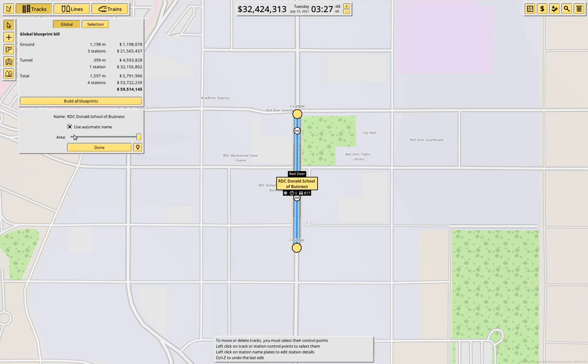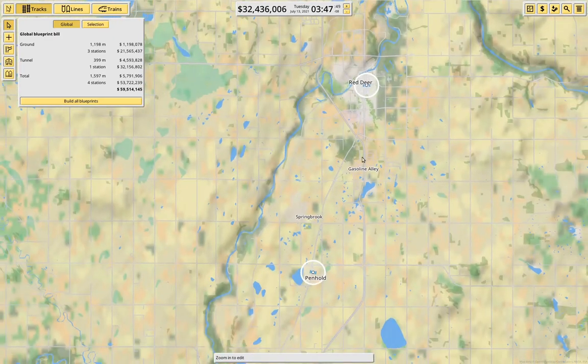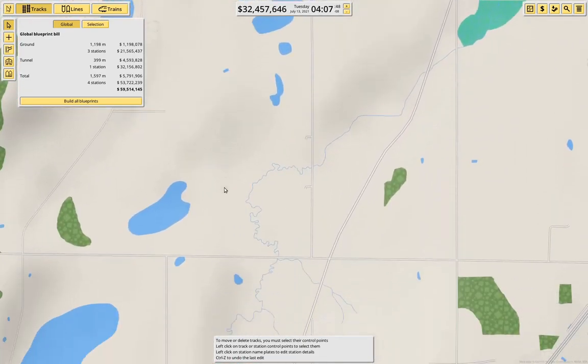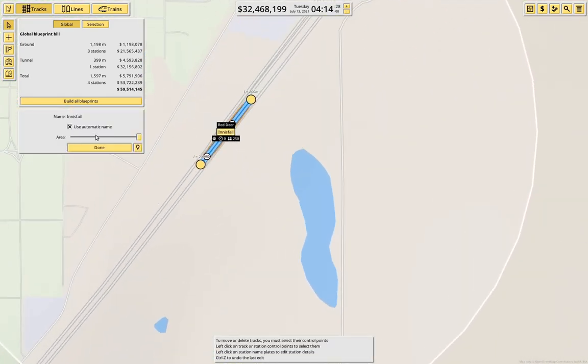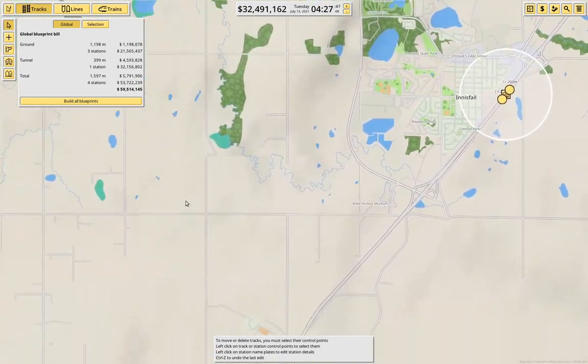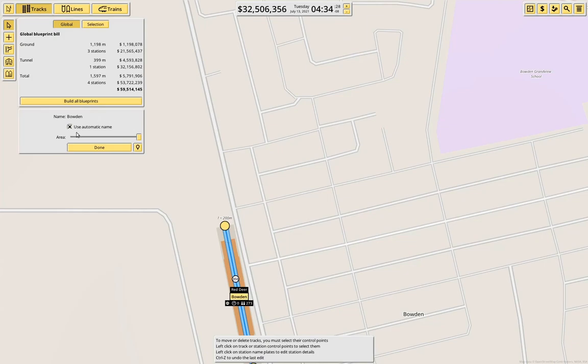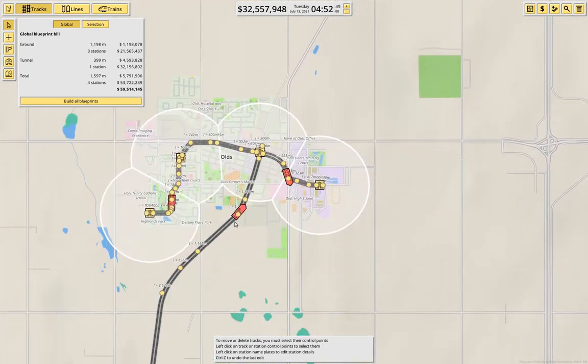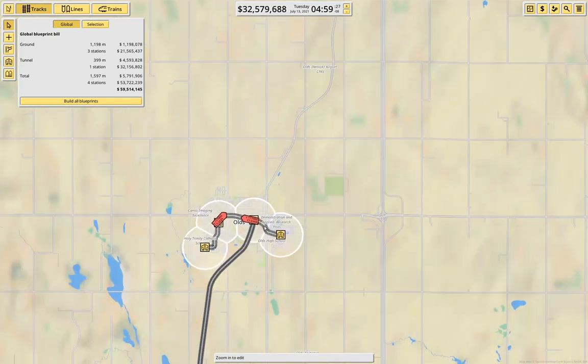Now let's go through and name these stations properly. This is going to be Red Deer Intercity. We're definitely going to need a bunch of trams at Red Deer. This is going to be Penhold Intercity. And this is going to be Innisfail Intercity. And then we have down here, Bowdoin — that's going to be Intercity. And then we have down here, Olds. Now we just need to run a track up there.